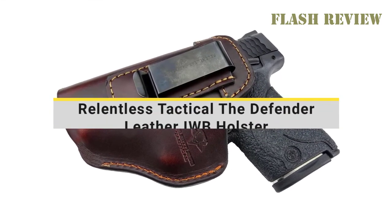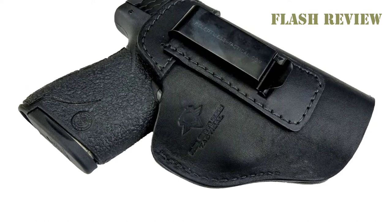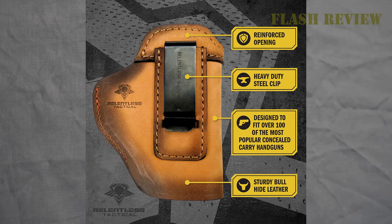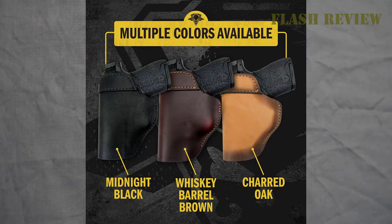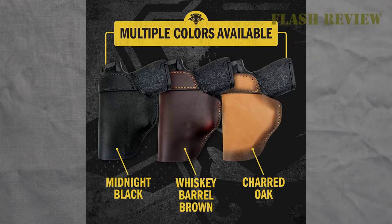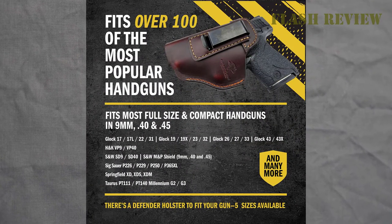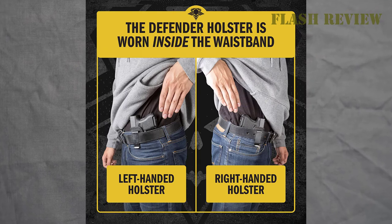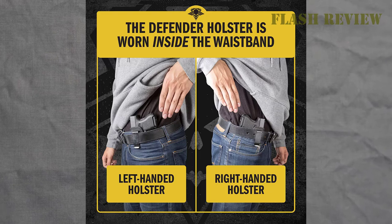The Defender Leather IWB Holster from Relentless Tactical is a great option. Leather is a more comfortable alternative to Kydex for an IWB holster for larger guys — it's softer, so it gives a bit more instead of poking. It's a classic-looking holster made from bullhide and comes in three colors: midnight black, charred oak, and whiskey barrel brown. The leather is soft and smooth, so it feels nice and comfortable. I wouldn't recommend it for appendix carry, but it will feel better than a Kydex holster. There aren't any metal bits beyond the spring steel belt clip, so you don't have to worry about hardware poking and rubbing. The holster is well made, uses stitching to hold everything together, and should last you for many years.